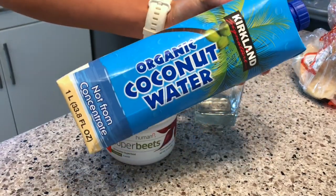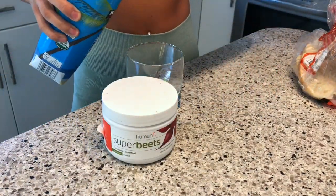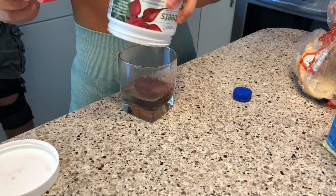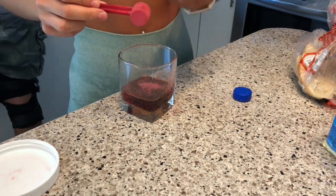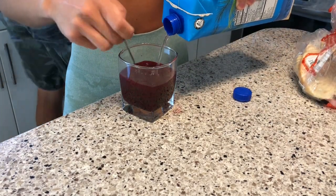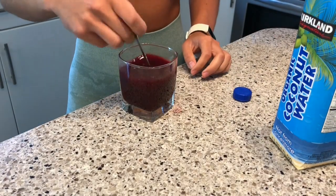Lately I've been on a huge Super Beats craze. I drink this every morning before my meals. The benefit is the nitric oxide production — it's supposed to help improve natural energy and stamina and promote healthy circulation throughout the body. It's also super high in potassium and so is coconut water, so the two together go great. I really love the taste, and despite everything, I do feel really awake after I drink it. I literally only drink black coffee, tea, and water normally — I don't really like to drink my calories — but this really does it for me.